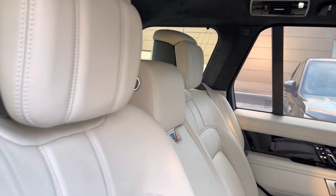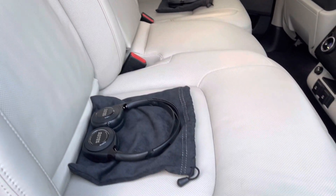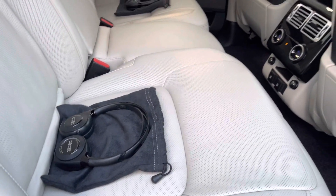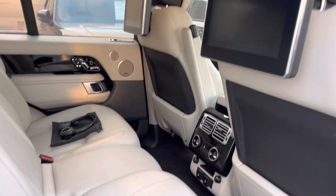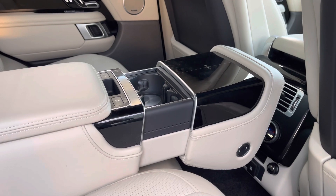Panning towards your executive class rear seats, which are both fully electronically adjustable. You also have a central armrest with fixed twin cup holders.